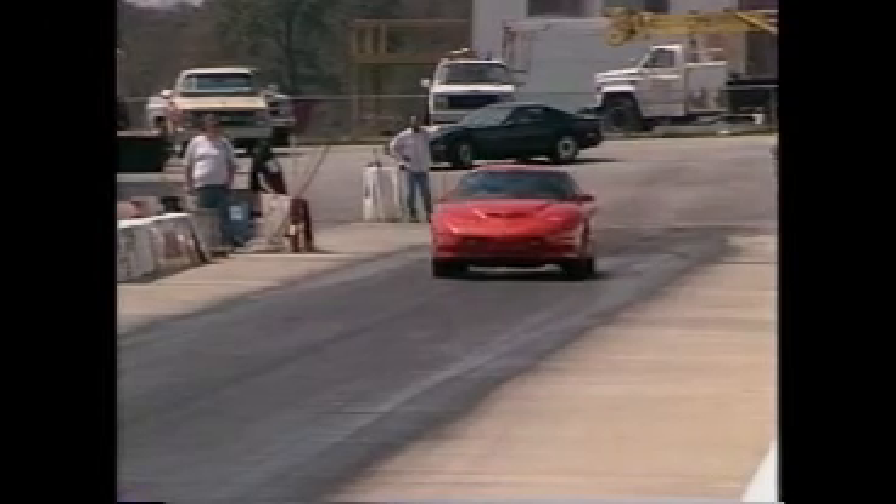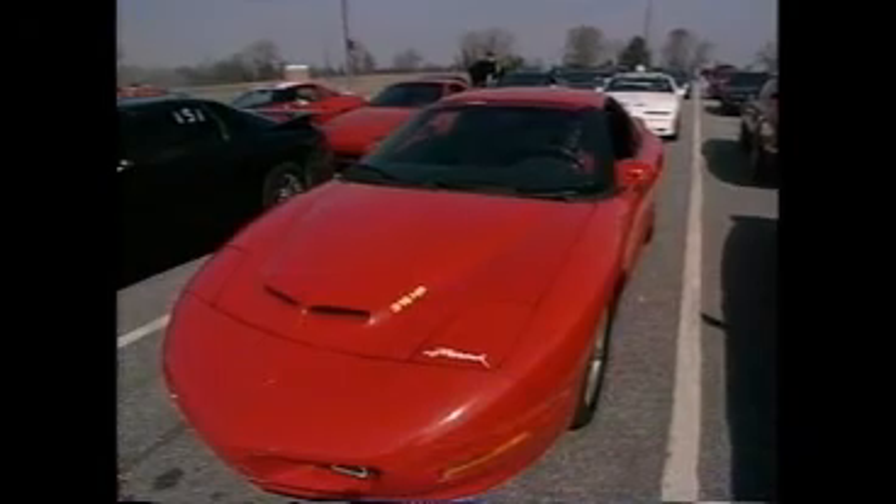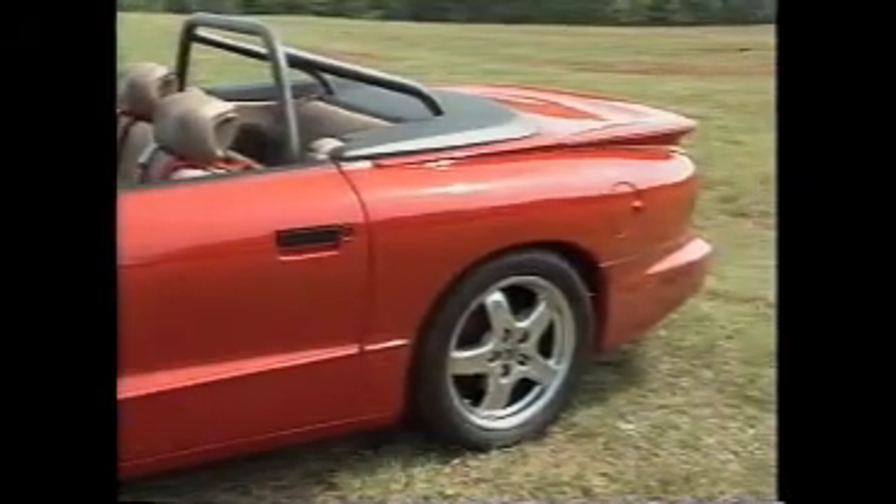Finally, the SLP mission had been fulfilled. They had created a car with banzai acceleration that went around corners with the best of the world's sports cars for a few bucks more than a showroom Firebird, and it was street legal in all 50 states. Now that their vision had been achieved, the SLP team set about widening their lineup.